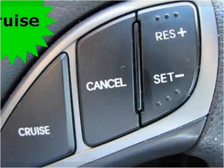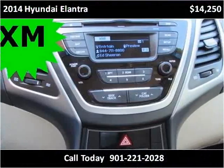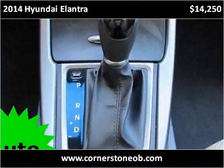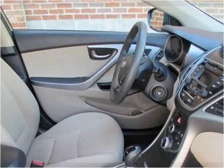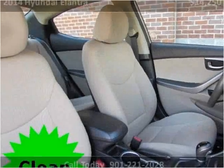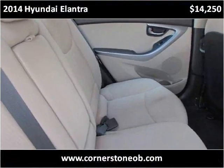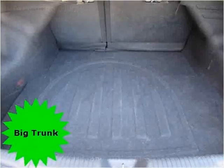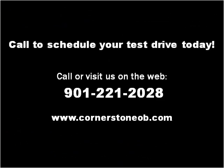Thank you. Please visit our website at cornerstoneob.com.